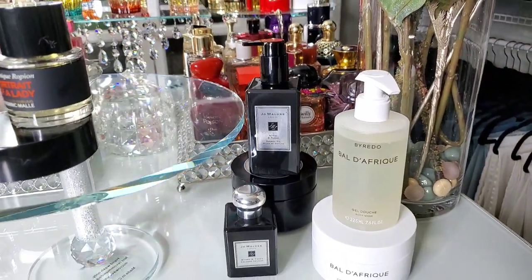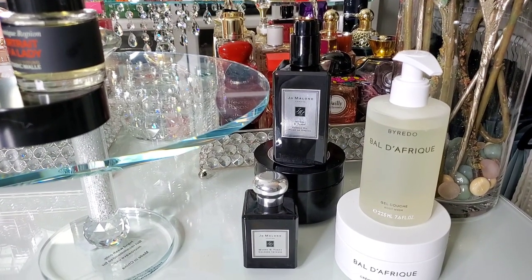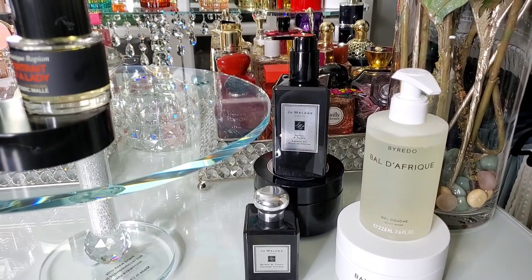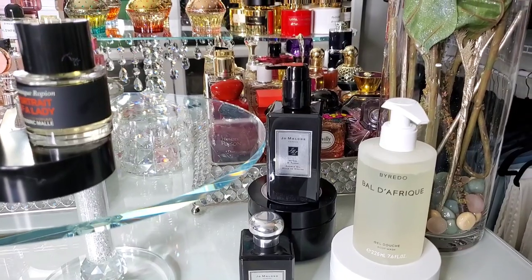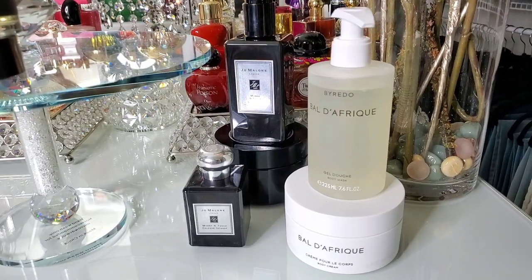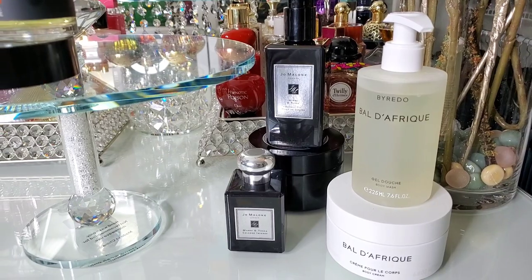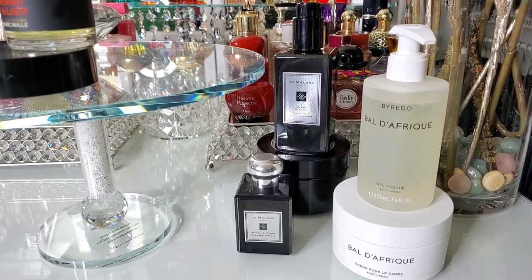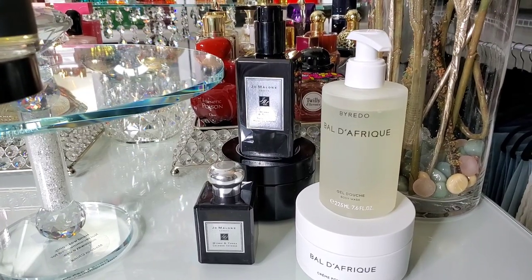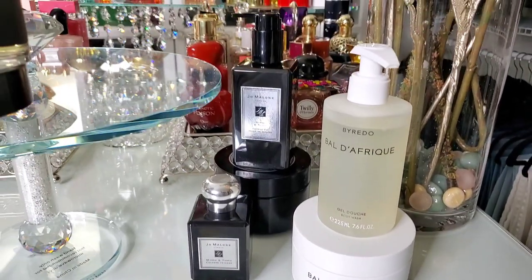I also have the Myrrh and Tonka body shower oil. If you like anything with Myrrh and Tonka, use your Myrrh and Tonka shower oil with your fragrances that have those notes. I use the shower oil with my Christian Louboutin fragrance because it has myrrh. And the Balder Freak body cream and body lotion — the fragrance of the Balder Freak smells so good that I want to experience that scent in the shower. Then I use my Eucerin out of the shower, and after the Eucerin I use the body butter or body cream, and then layer with the fragrance.